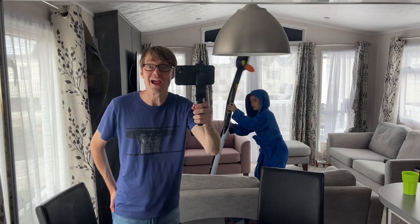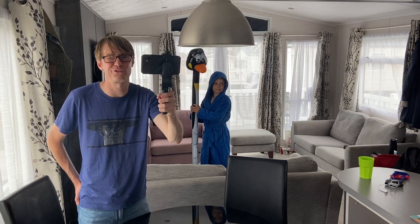Hi! We're at the Romney Sands Park Deane Resort in the middle of August for a great British summer holiday.